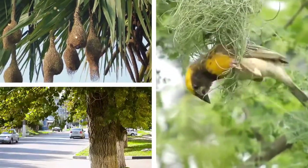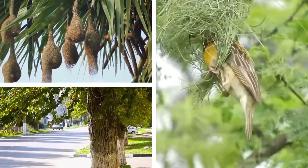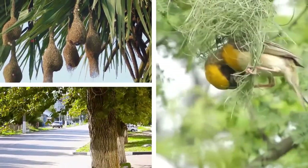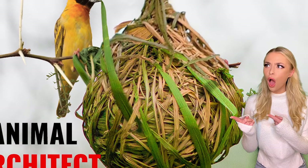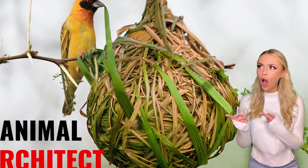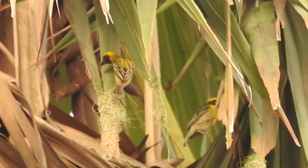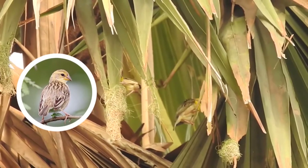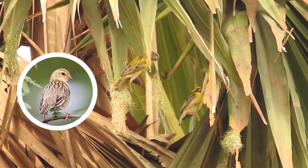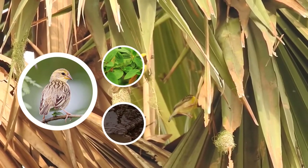Bayoweavers can build their nests anywhere from trees to more urban areas, although most of them tend to stick to their natural habitats. It's also not uncommon for younger male weavers to practice making these nests before they're old enough to find mates and refine their skills. While the males make up the vast majority of the nest-making process, female Bayoweavers will often touch up the insides by adding plants or chunks of mud to improve the nest's durability.